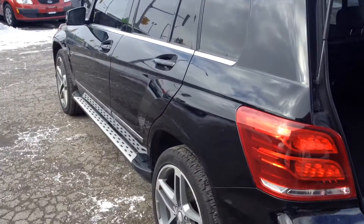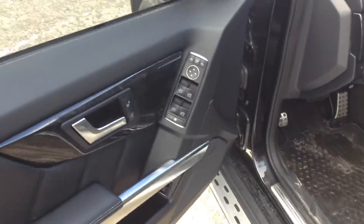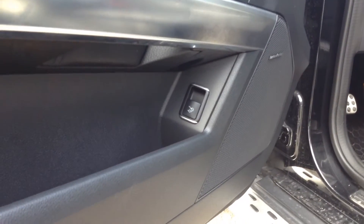Body is in immaculate condition as you can see here. Take a look at the driver door panel here — power mirrors, power windows, power locks. Down here we have the power tailgate button.